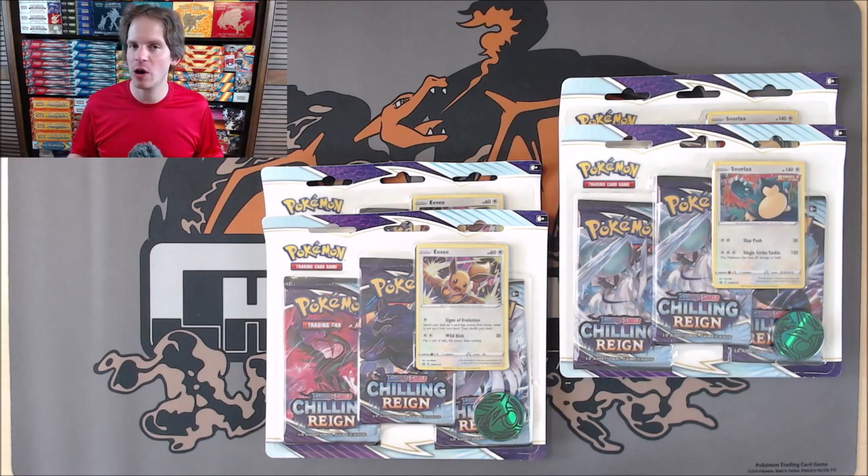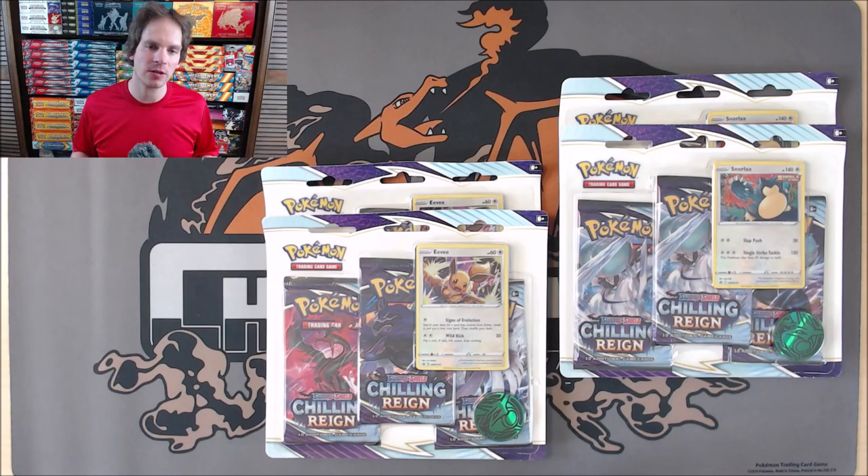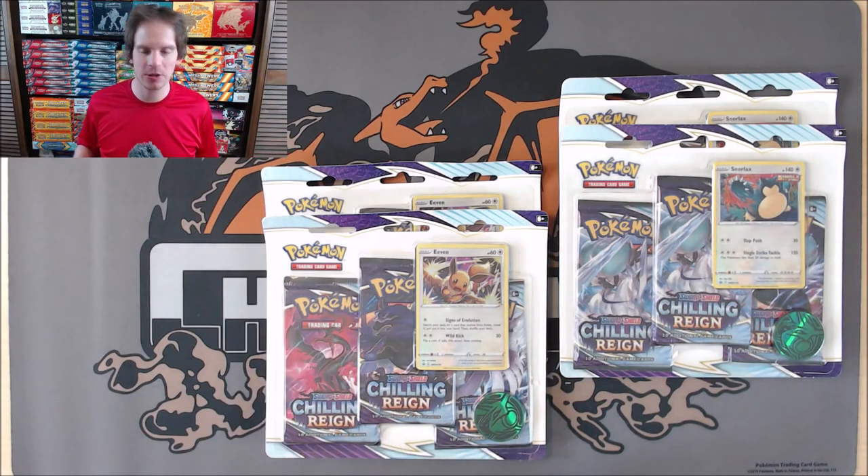As of recording this video, I have not found any Chilling Reign products in retail stores, but I'm hoping it'll be like Battle Styles in that they're not that hard to find. Each three-pack blister includes three Chilling Reign booster packs, an online TCG code card, a Pokemon coin — in this case Rayquaza — and one of two Blackstar promo cards, either Eevee or Snorlax.